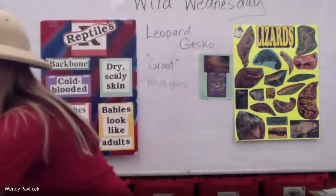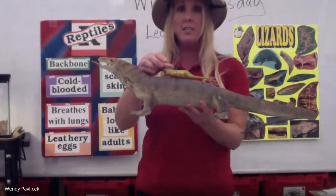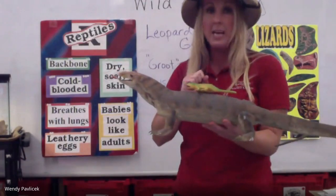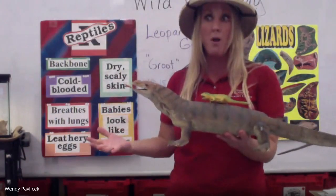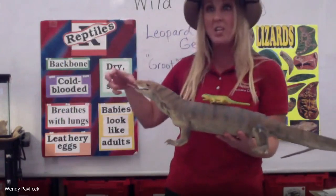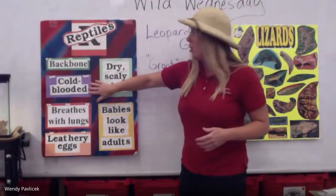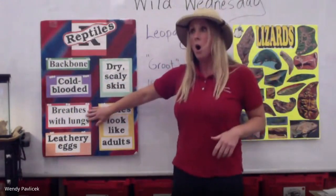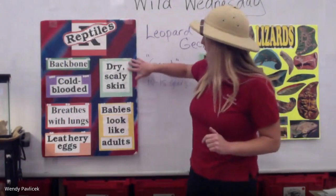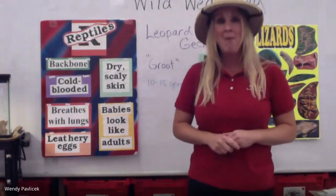The last characteristic is they have babies that look like their parents. If this was an adult lizard and it had its baby, the baby would look very similar to the parent — maybe a slightly different color, but its body shape is the same. It doesn't change or go through what's called metamorphosis. That's a long word — metamorphosis. Things like frogs and toads and butterflies go through metamorphosis. So our characteristics are: backbone, cold-blooded, breathe with lungs, lay leathery eggs, dry scaly skin, and babies that look like their parents.